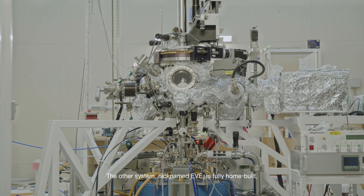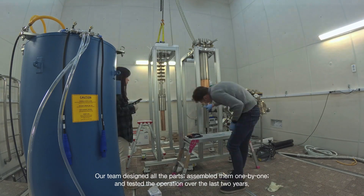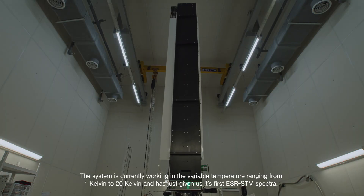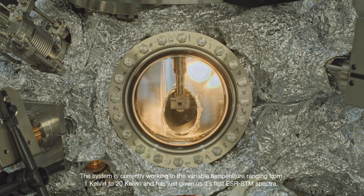The other system, nicknamed YVE, is fully home-built. Our team designed the whole part, assembled it one by one, and tested the operation over the last two years. The system is currently working in the variable temperature ranging from one Kelvin to 20 Kelvin, and has just given us its first ESR-STM spectra.